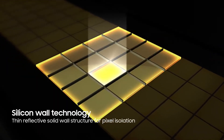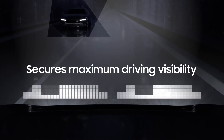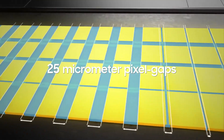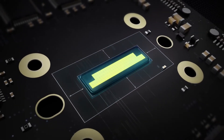Each pixel is separated by a silicon wall, resulting in a superior contrast ratio for enhanced visibility and more refined light control. The world's narrowest 25 micrometer pixel gaps form its compact light-emitting surface — one-sixteenth the size of traditional LEDs.